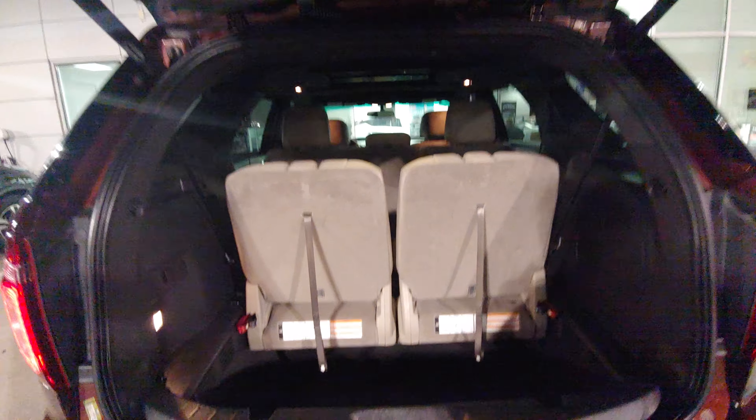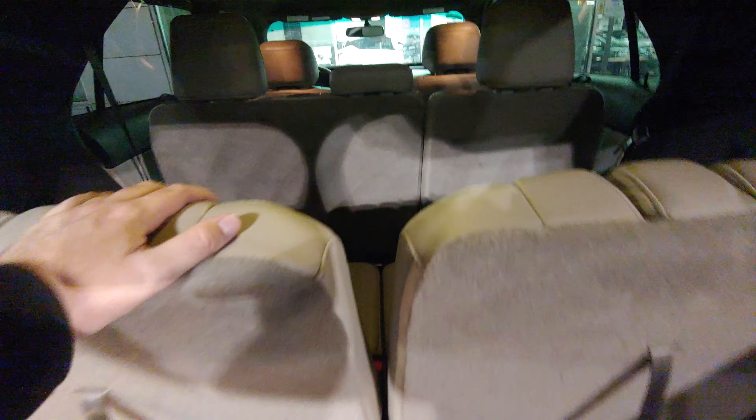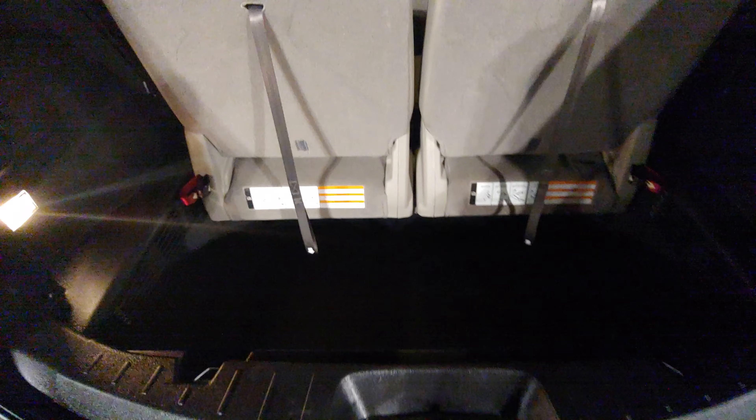Then back here, we've got the back seats, and they have their own air back here. As you can see, that's lit up.